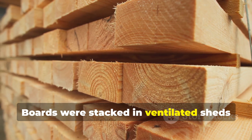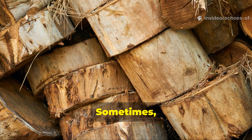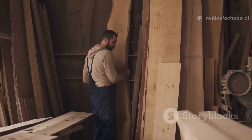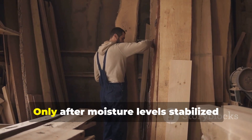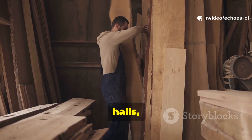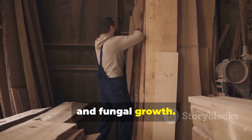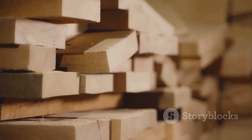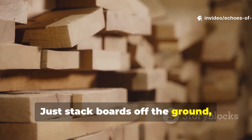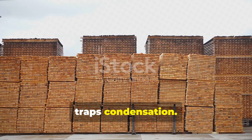Vikings allowed timber to air-dry for months or even years before installation. Boards were stacked in ventilated sheds or under eaves. Sometimes wood was separated by straw or sand to encourage even drying. Only after moisture levels stabilised did craftsmen use the wood in ships, halls or bridges. This really prevented twisting, cracking and fungal growth. Today, air-drying is just as effective. Stack boards off the ground, rotate them occasionally, and avoid covering them with plastic that traps condensation.